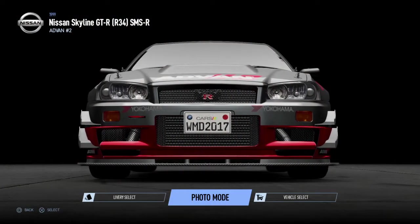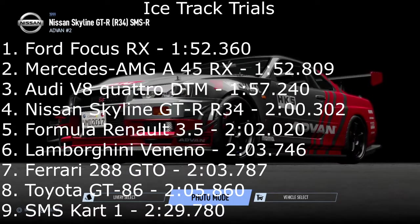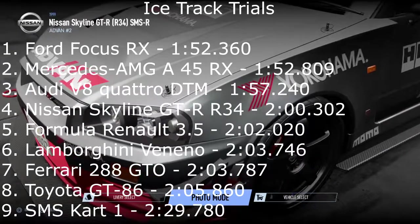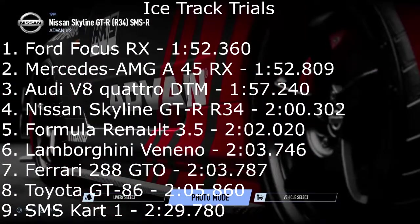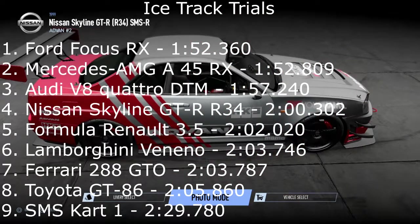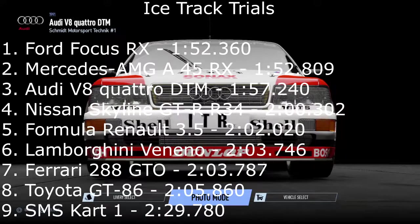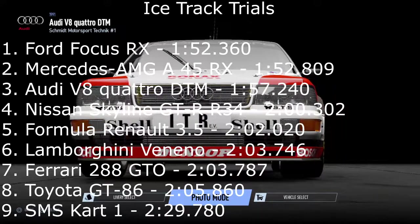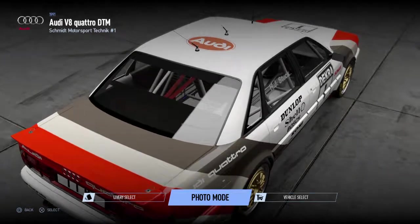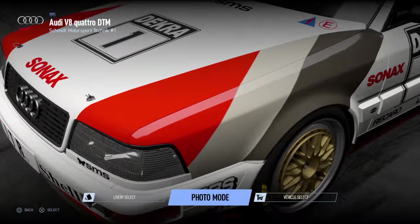On to the times for today — every car is really close to each other this time. The Mercedes-AMG A45 RX takes second place with a 1:52.809. We can't quite beat that Ford Focus — we're half a second down, a little bit of a scruffy run, but at least it gets under two minutes. Also under the two-minute mark, the Audi V8 Quattro DTM with a 1:57.240 — that car was really good, really nice to drive. In fourth place, the Nissan Skyline GTR R34 with a 2:00.302, just missing out on that sub-two-minute time. Anyway, that's going to be it for this video. Thank you for watching — if you enjoyed, please like and subscribe, and comment what other cars you'd like to see on this snow course.